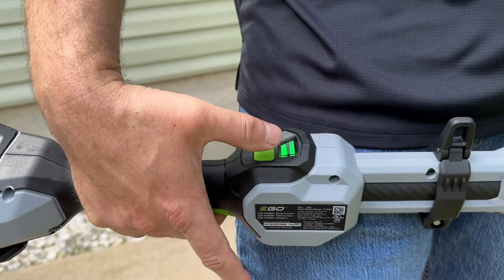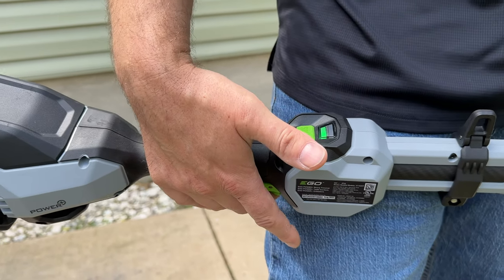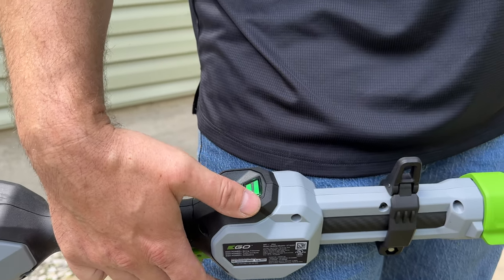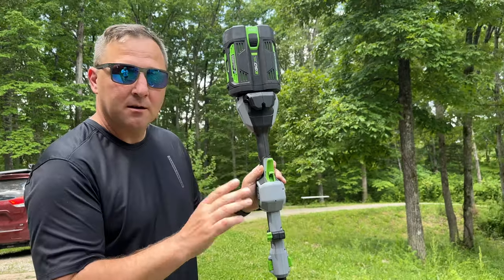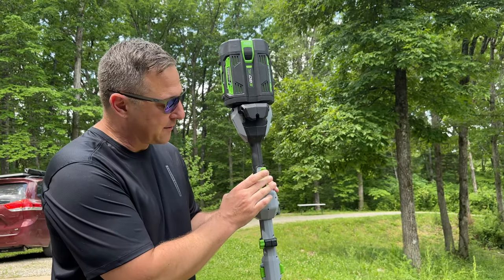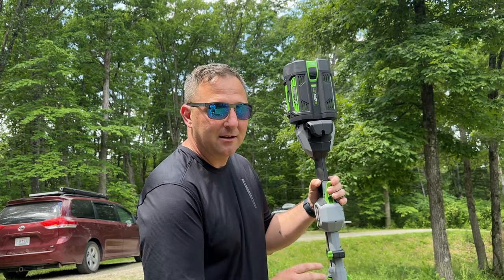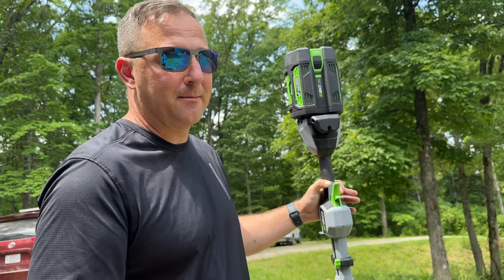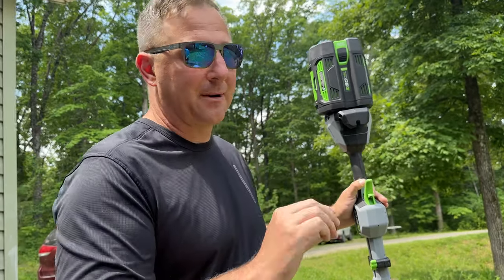It has a high speed and low speed setting, and there is a little bit of throttle play. The throttle has a trigger lock — you have to push that trigger lock to get it to work. Most gas trimmers I've used don't usually have a throttle lock like that, which is fine, but if I'm feathering the throttle I have to reactivate it if I let go completely. Not a huge deal, just something to keep in mind. Now let's see how long it takes to weed eat my entire yard.